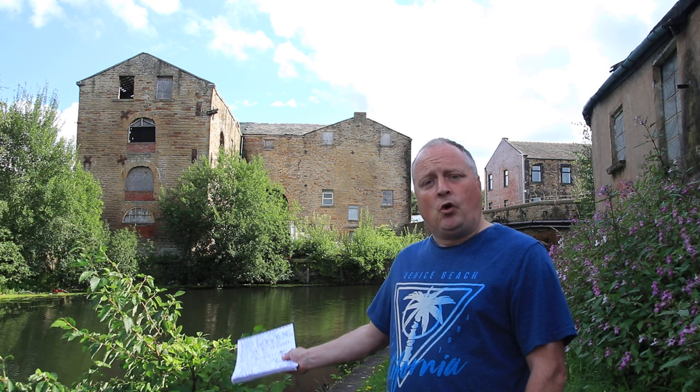Behind me, the Hargreaves and Dugdale Warehouse was built in 1836 for the Broad Oak Printworks, which is in Accrington. It was a major printworks in Accrington, doing a lot of calico printing and dyeing. Just behind me was a hive of industry — the Canal Wharf.